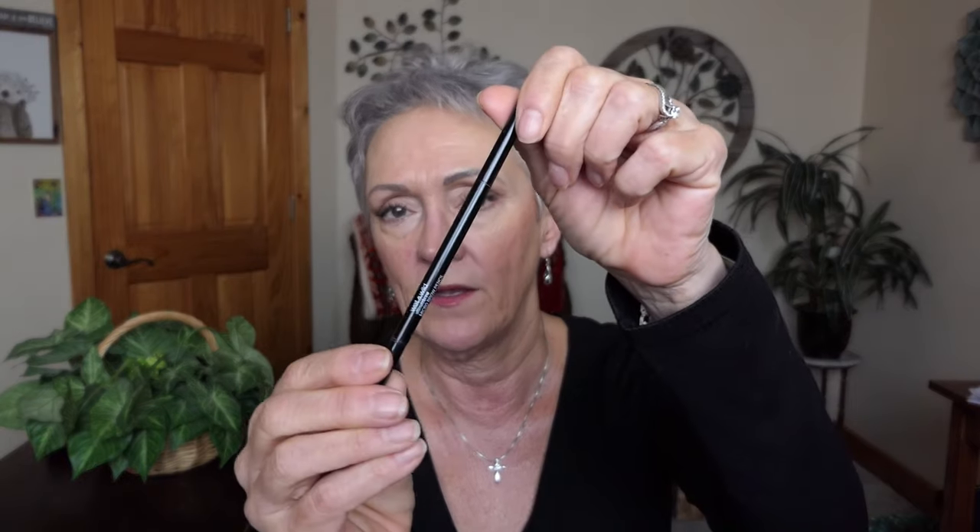We did a brow tutorial and I went back to my Anastasia pomade in ash brown. I love it with my little teeny tiny brush — that is a definite keeper. I also love the Wet n Wild pencil in ash brown. It's lovely. I like that it has a spoolie on the end. That's what I have on today — it goes on a little truer to my grayness.